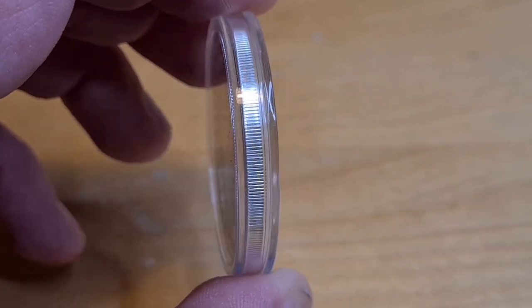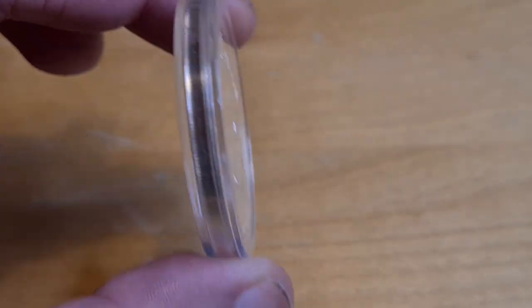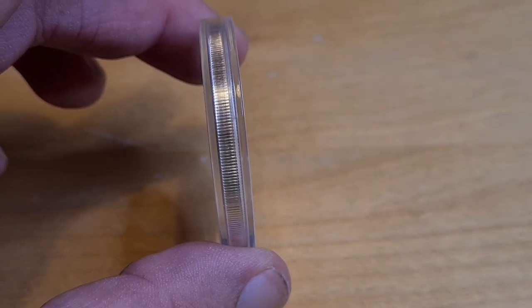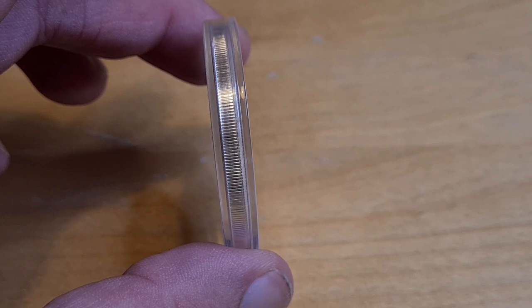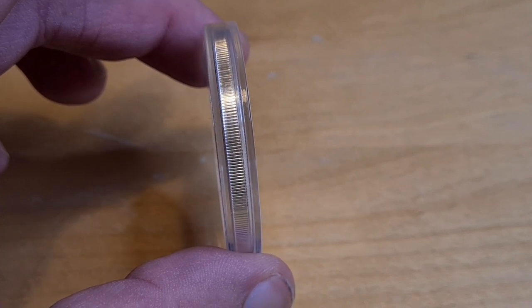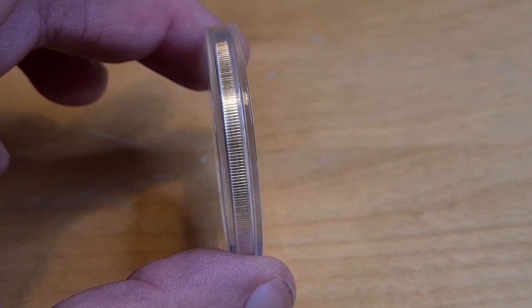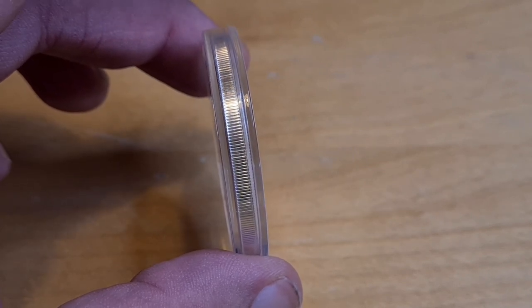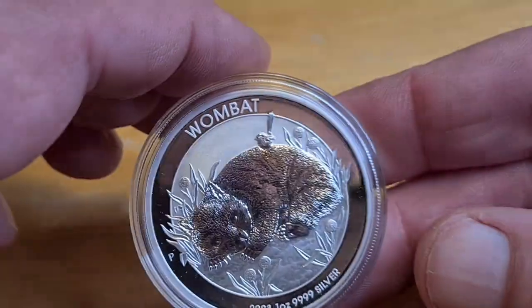It's a rather beautiful and stunning portrait of the late Queen Elizabeth II in my opinion. Moving on to the sides — it is a reeded edge going all the way along. Nothing you haven't seen before, but here's where things get interesting, because this is going to tickle anyone who has a fancy for those fuzzy, cute, adorable marsupials.